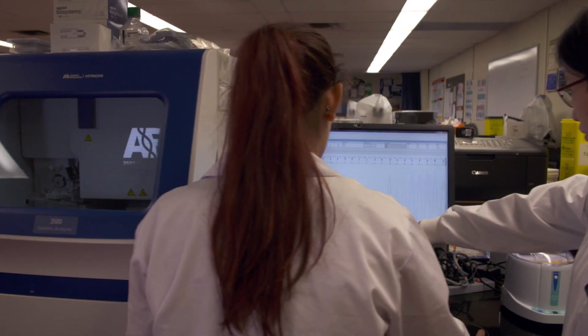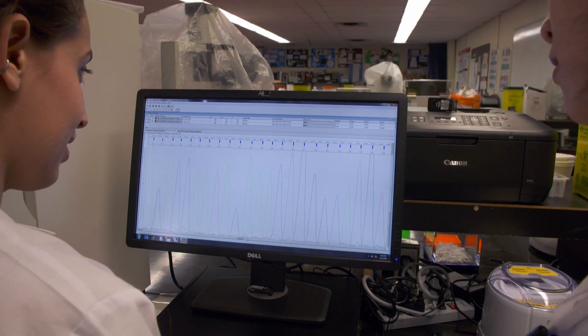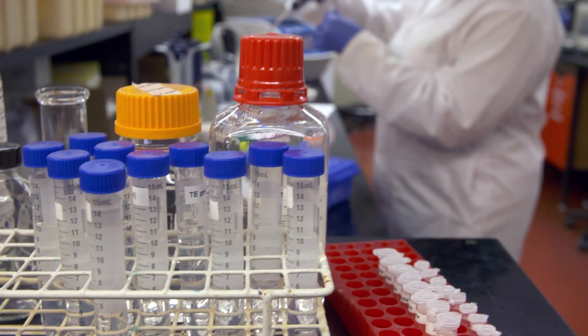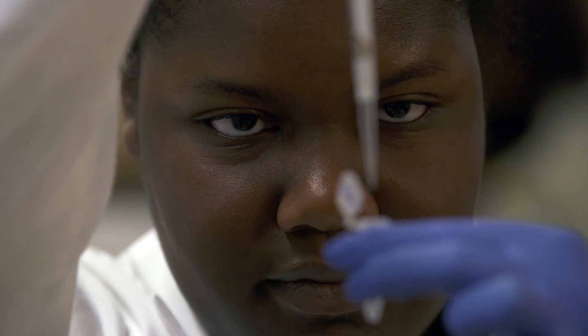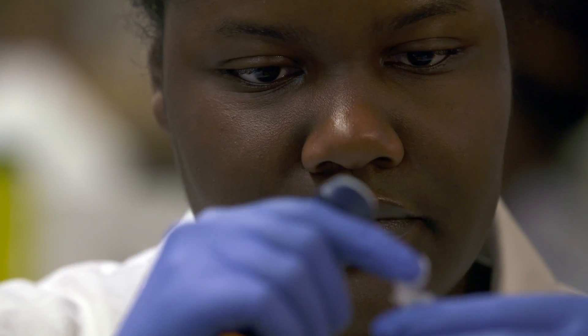Genetics technology is core to the rapidly advancing field of personalized medicine, making it a particularly exciting career choice. So, if you are detail-oriented, a good critical thinker, and want to have an impact on patient care as part of an interprofessional healthcare team, genetics technology could be a good fit for you.